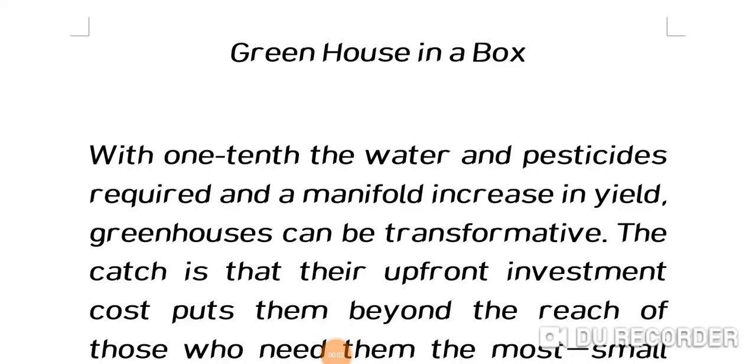Namaste learners, today we will learn about greenhouse in a box. Agriculture is considered to be the backbone of Indian economy. More than 60% of Indian people are dependent on agriculture and farming. Indians are following traditional methods of agriculture — open irrigation systems and open field systems.